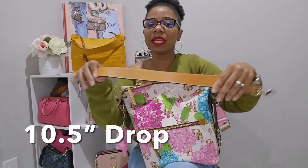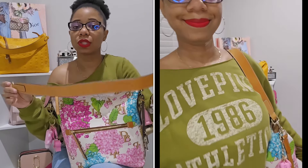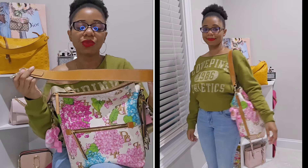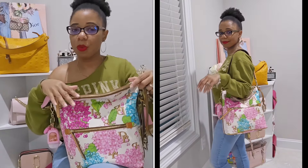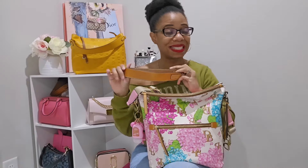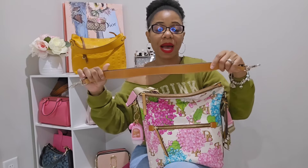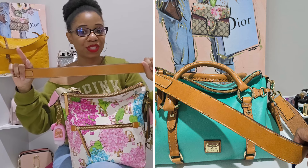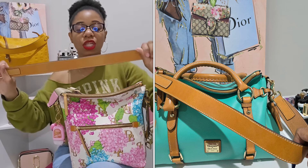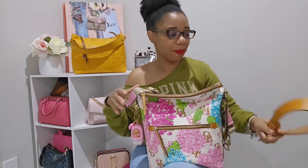I'll leave the dimensions on the screen and insert a video so you can see how this strap looks on my frame — it's really nice. I just wouldn't wear it with this bag because I don't like how high up it sits. But this strap is not going to waste; I was playing around in my collection and realized it would go really well with my jade satchel. Thank you Dooney for giving us this strap — we need more straps like this, and it is removable.